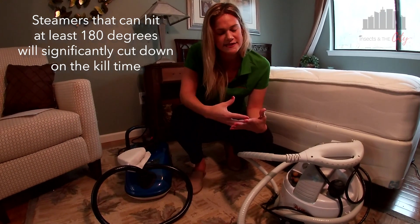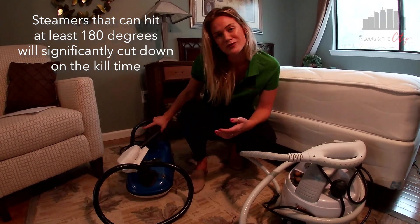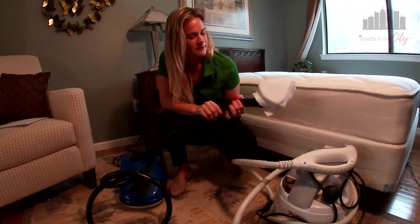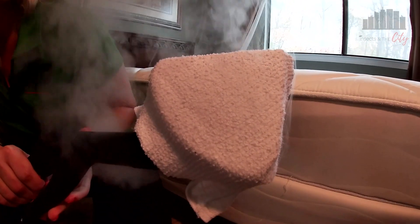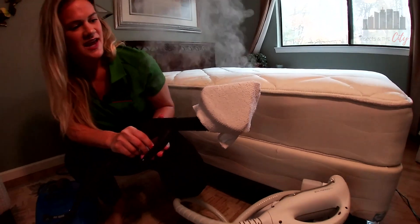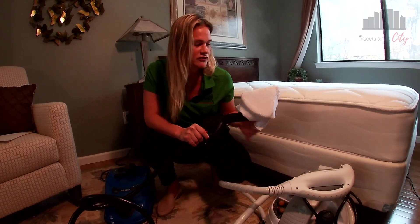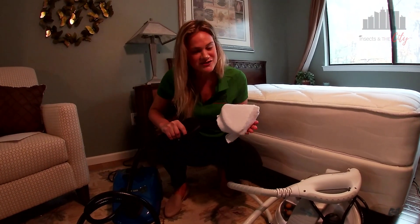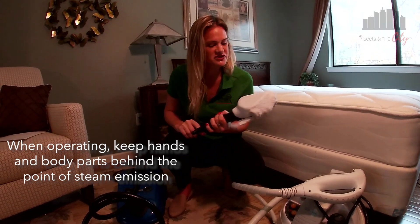Bedbug treatments are intensive and take a lot of time, so the quicker we can kill the bugs when we steam them, the better. I'm going to give this guy a push. You can see all of the steam that came off that — notice I moved my hand away so that I didn't burn myself. Reminder that these are very hot, so when operating them, keep your hands and body parts out of the way so you don't burn yourself.